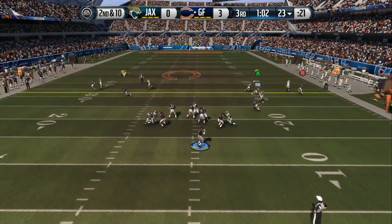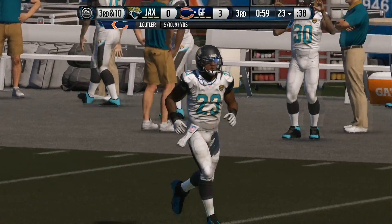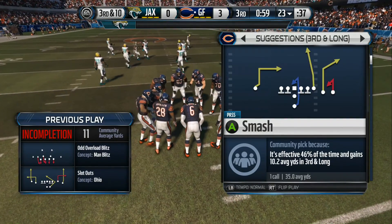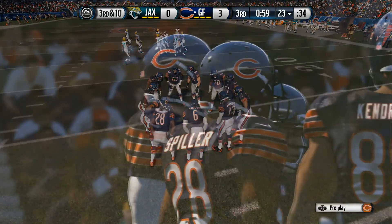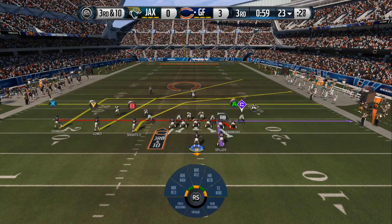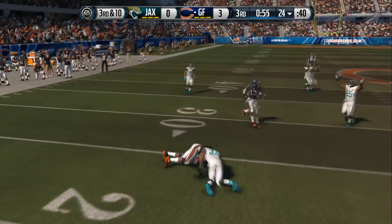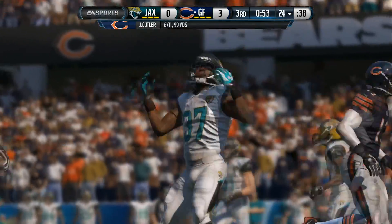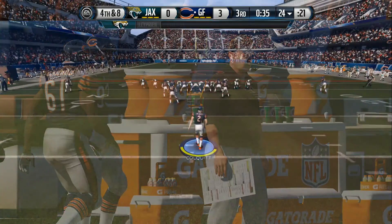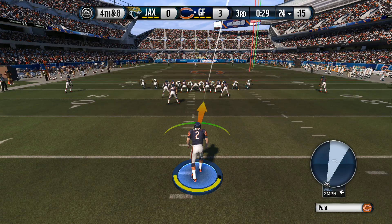Jay Cutler from the shotgun — incomplete as that ball sails out of bounds. Third down. Cutler steps back into the gun, looks to his left — he has the grab. That's a good tackle, and that's a quick three and out. Nice job that time by the defense — knowing the situation, let the quarterback complete the pass, just make sure you come up and make the tackle before the first down. Good job.